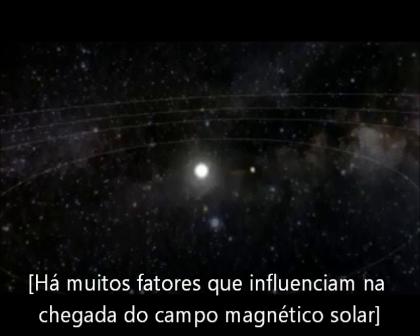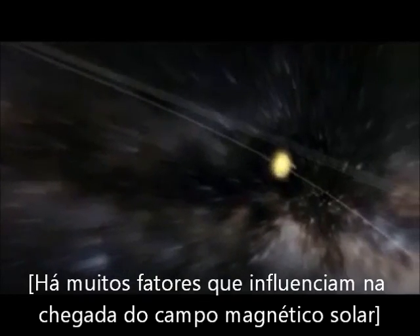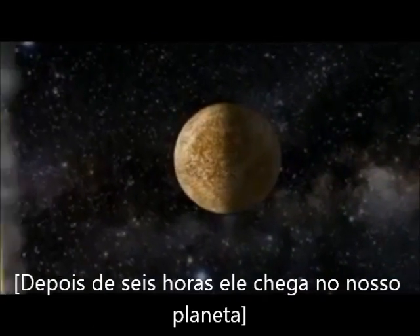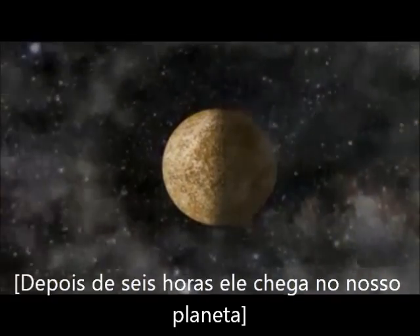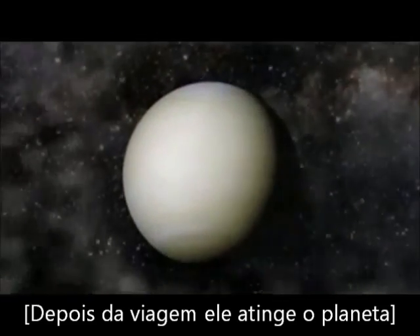The solar storm can reach speeds over 8 million kilometers an hour. After 6 hours it blows past the planet Mercury, after 12 hours the planet Venus, and after 18 hours the solar storm reaches Earth.